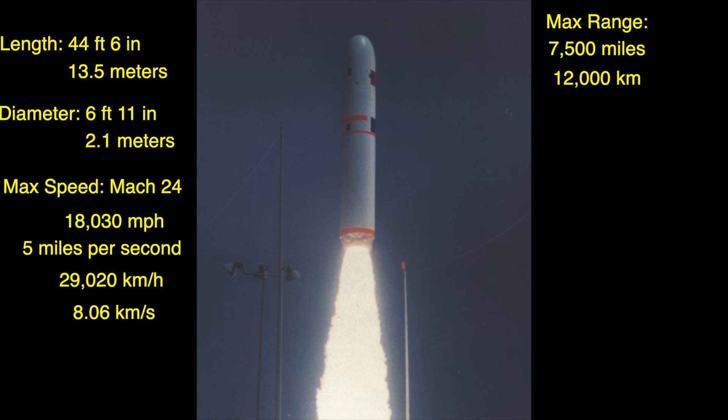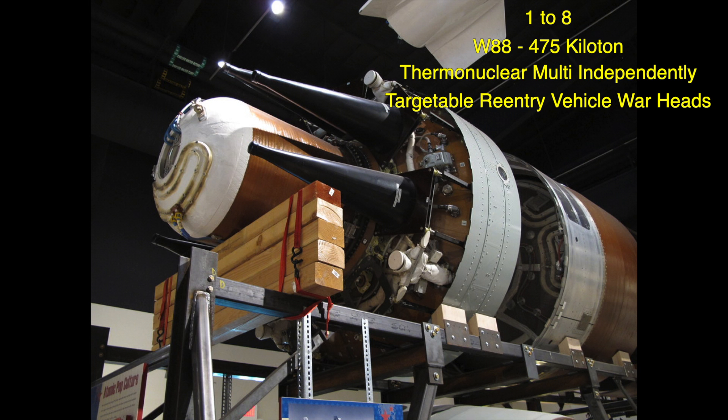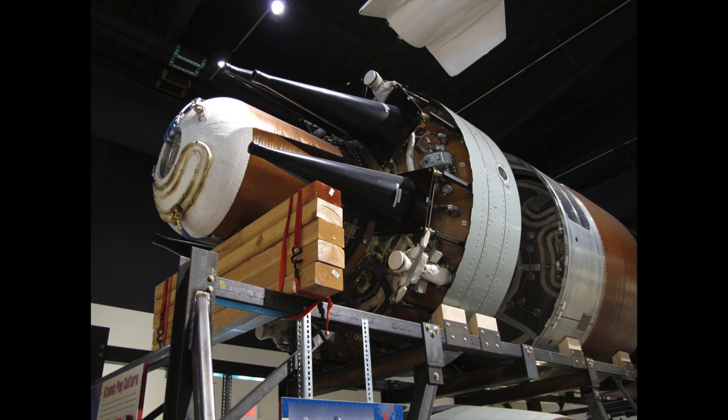It has a maximum range of 7,500 miles, yet its exact range remains classified. It is said to have an accuracy of within 100 meters of its target after traveling its maximum distance. For a nuclear weapon, that is a direct hit. It can carry from 1 to 8 W88 475-kiloton thermonuclear multi-independently targetable reentry vehicle warheads, or several other combinations of warheads.